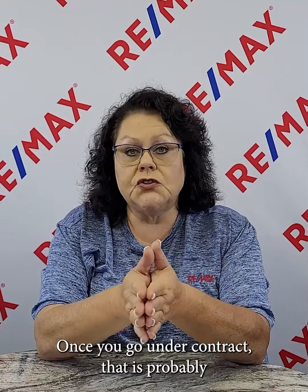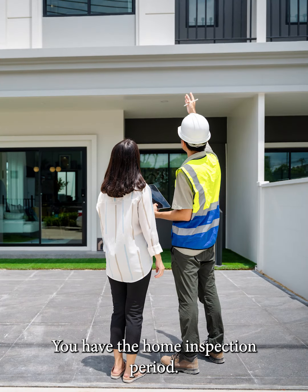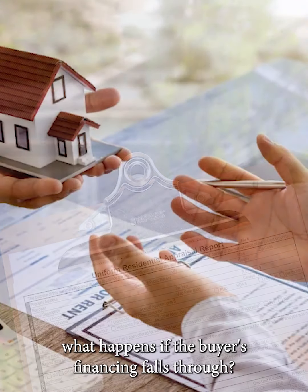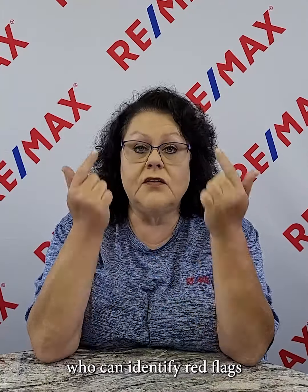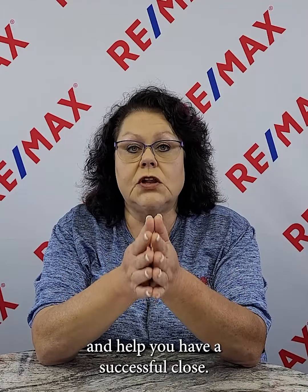Once you go under contract, that is probably the most stressful part of the sale process. You have the home inspection period, you have the appraisal period, and you always have that fear about what happens if the buyer's financing falls through. We never want to think about those things, but it can happen. The best advice I can give you is to find an agent who can identify red flags and help you have a successful close.